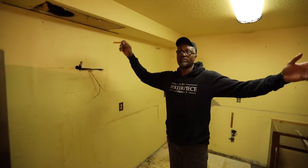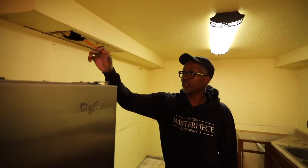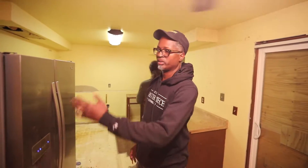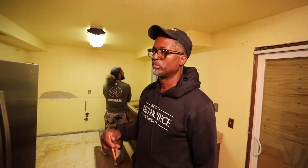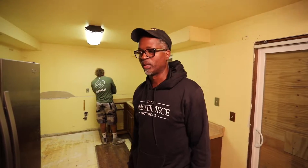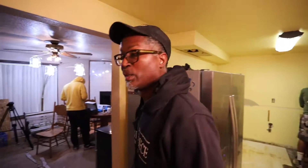Take off these soffits, bring it up, put a new support beam in there. Literally all new floors — hardwood floors going in here, pull all this flooring out. Majority new windows too, that's another thing for insulation. But overall it's gonna be crazy.